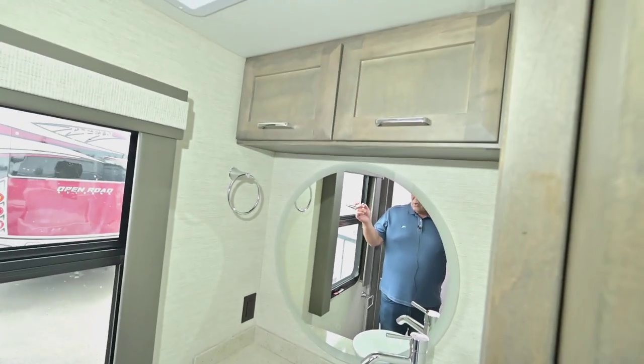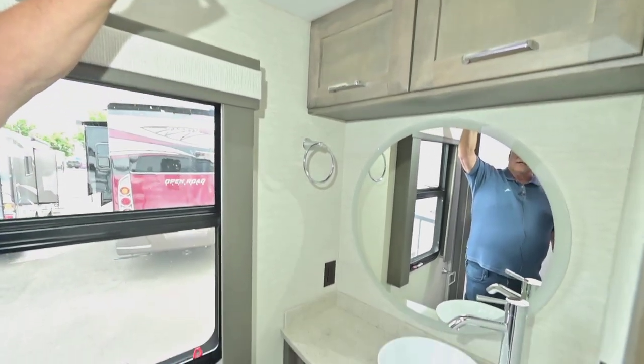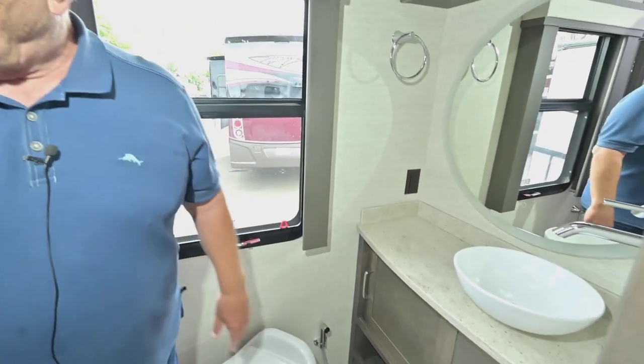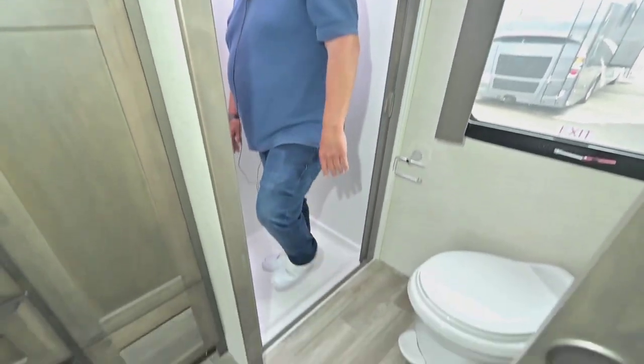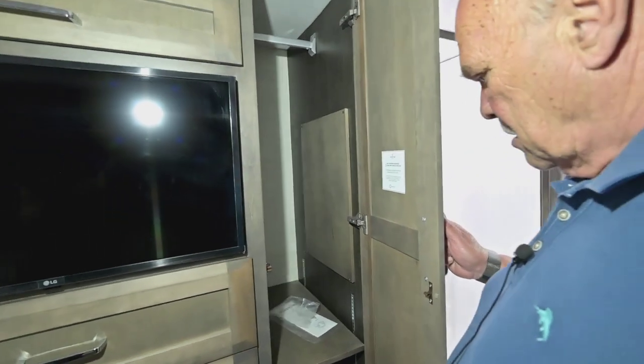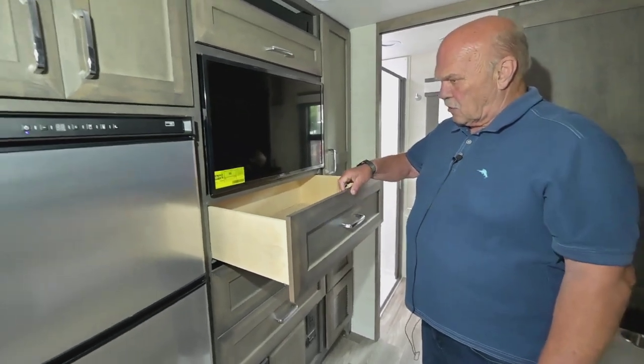The bathroom has good lighting and a window — it's really nice to have a window. There's a rain sensor fantastic fan that will exchange all the air in the whole coach every couple of minutes, so you get really nice fresh air. I weigh about 260 pounds and people really like our shower — it doesn't have a big lip, it's safe. This blue dot right here recirculates the water until it gets to temperature, so you don't have to waste a lot of water waiting for your shower to get to the proper temperature.